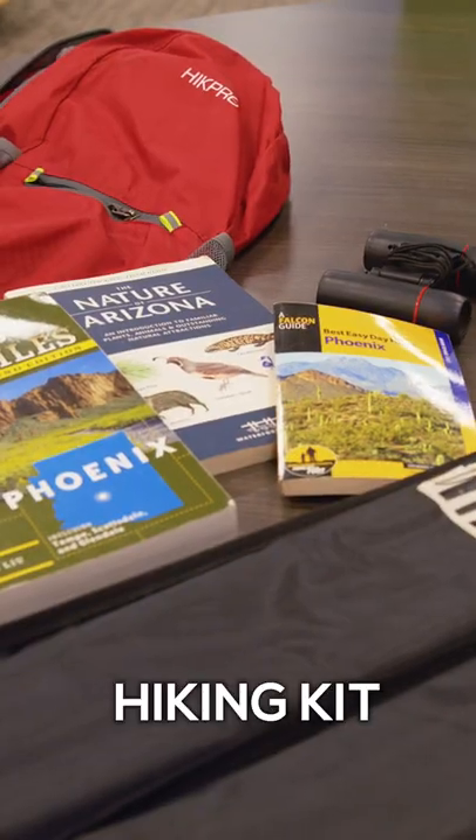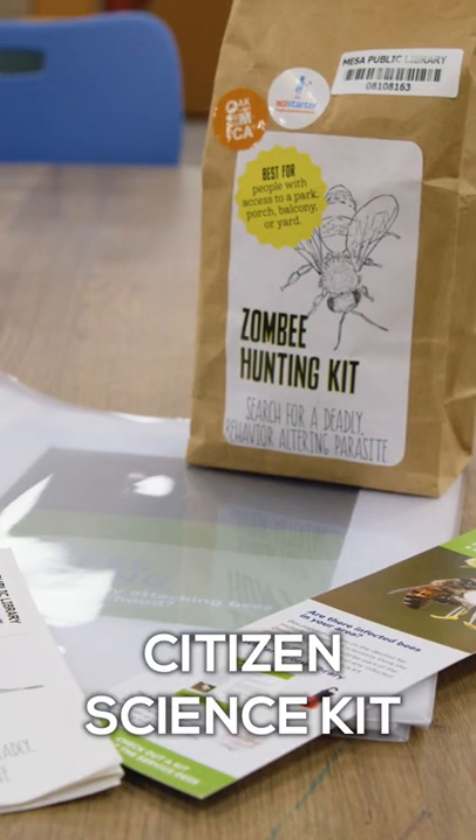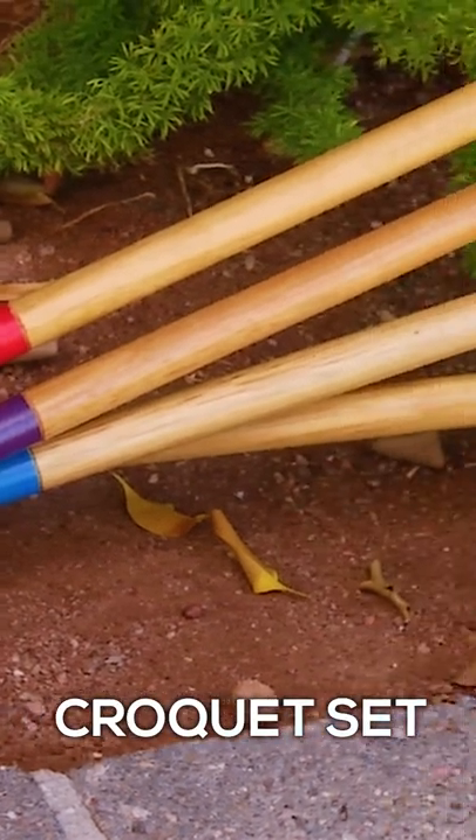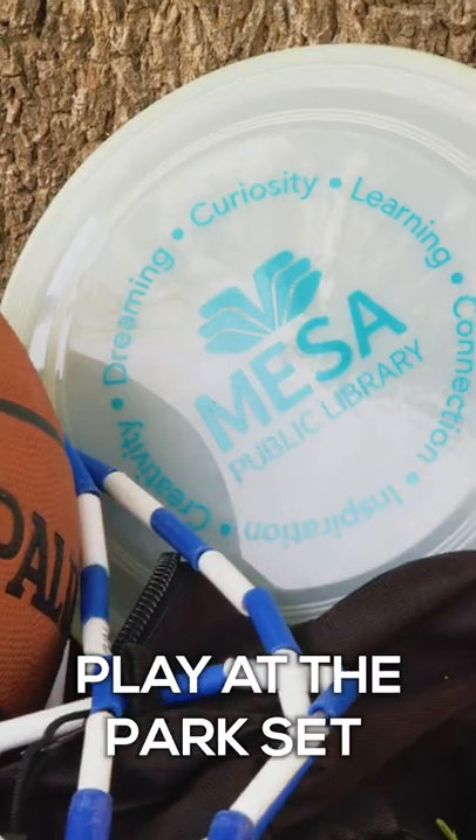We have hiking kits, we have telescopes, binocular kits. We also have citizen science kits. One of our most popular things is our croquet set, so you can check that out, test it out, and enjoy the outdoors.